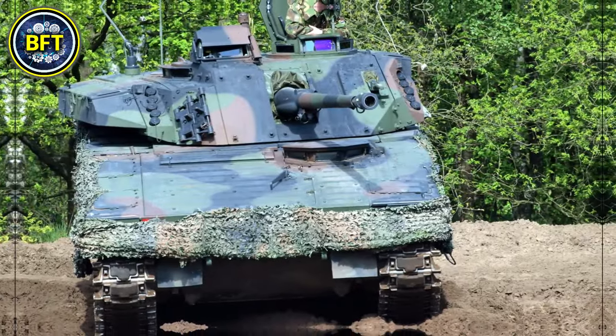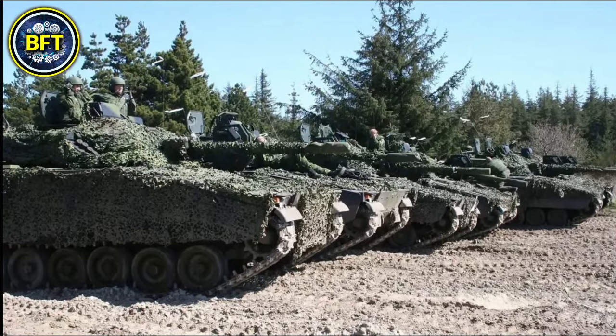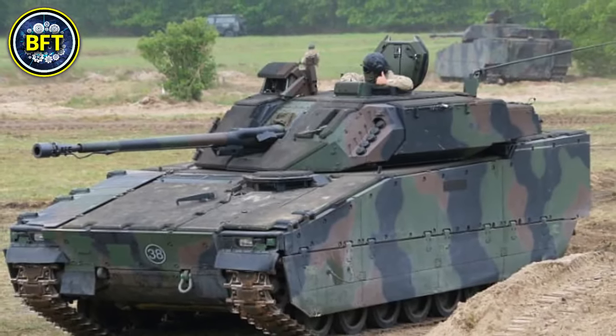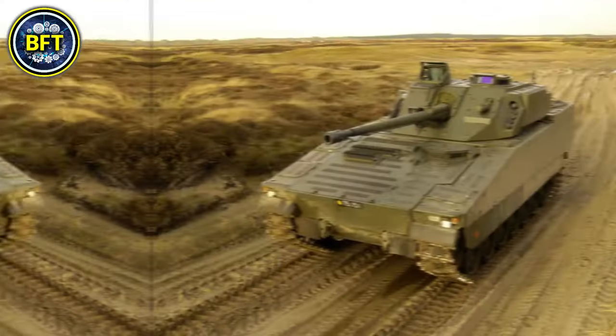It is also fitted with a soft-kill active protection system to counter threats like guided missiles. Powered by a Scania DS-16 engine delivering over 610 horsepower, this vehicle reaches speeds of up to 70 kilometers per hour and has a range of approximately 600 kilometers.